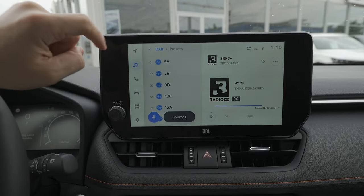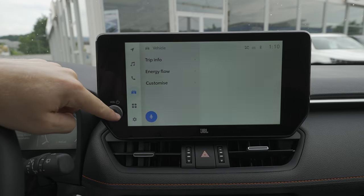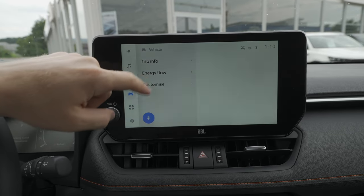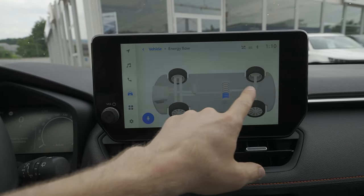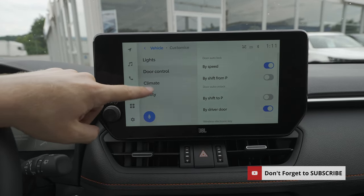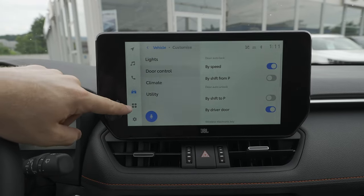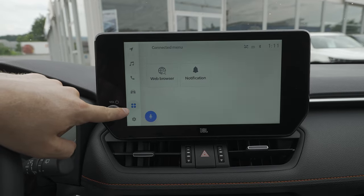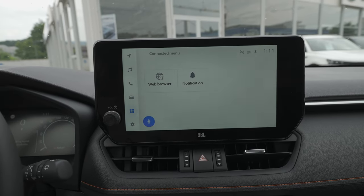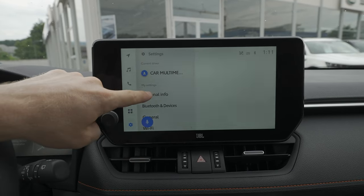The shortcut buttons on the left include DAB radio, stations, telephone, and car trip information. You can see the energy flow — battery, electric motor, and petrol engine — similar to the Corolla Cross. There are also customizable lights, door controls, climate settings, and a utility section. The app section includes web browsing and notifications since the car is connected to the internet.